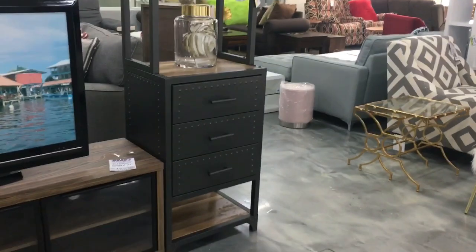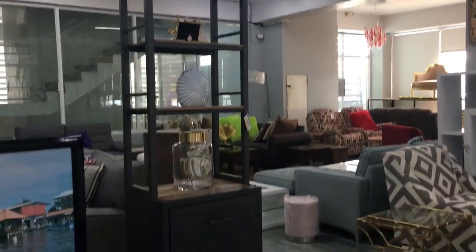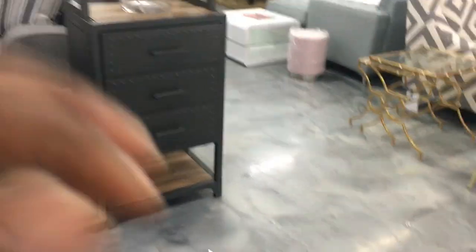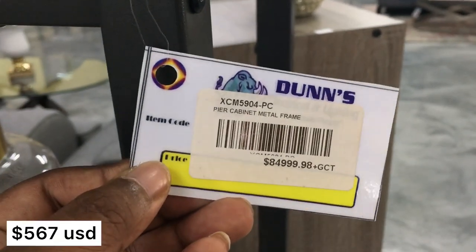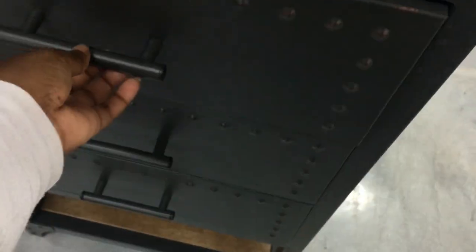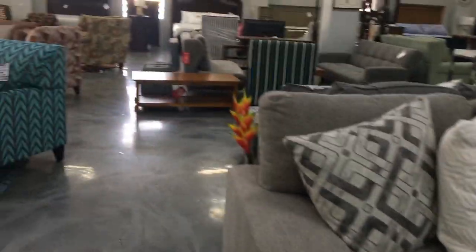This is a set, so the love seat and the sofa are sold together for that price — it was comfy. Here's this bookshelf or cabinet, whatever you want to call it. It definitely goes for an industrial type of vibe, so if you have industrial decor that would work.